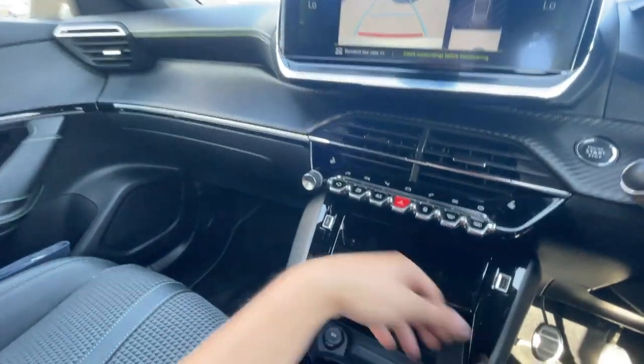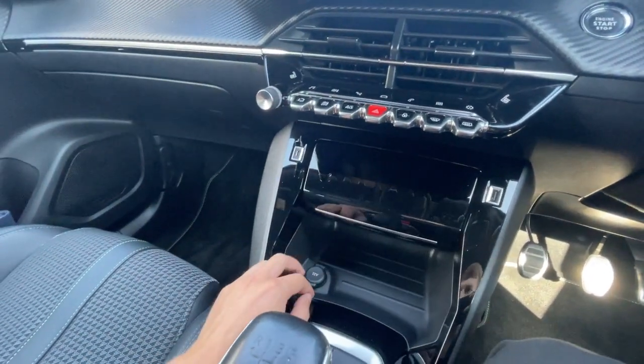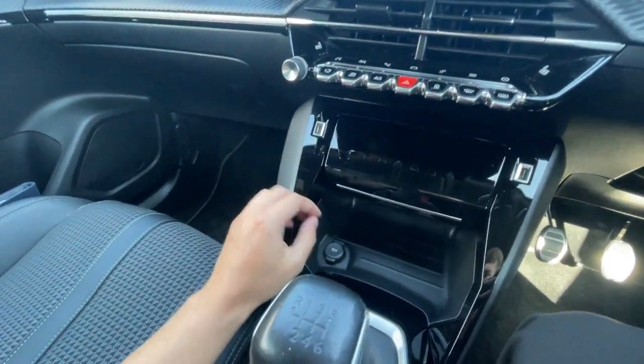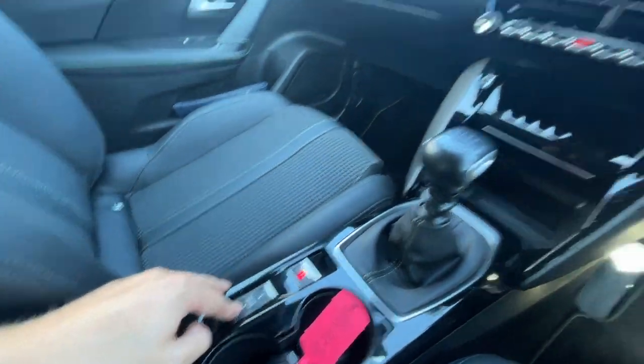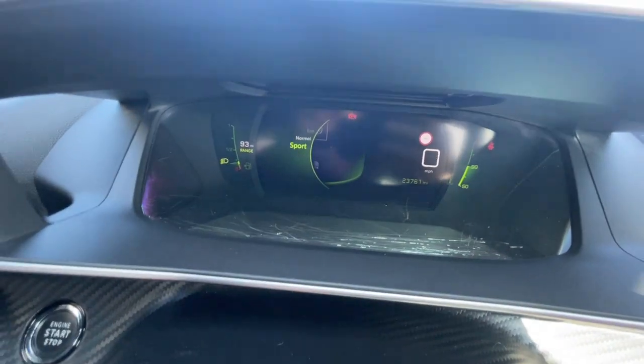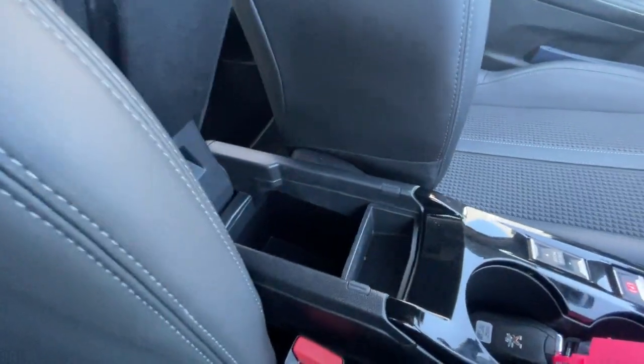It's got heated front seats on both driver and passenger side with three different settings, a wireless charging plate, a USB-A port, a USB-C port, and a 12-volt plug socket. There's a six-speed gear knob, electronic parking brake, and a couple of driving modes which include Sport, Normal, and Eco.